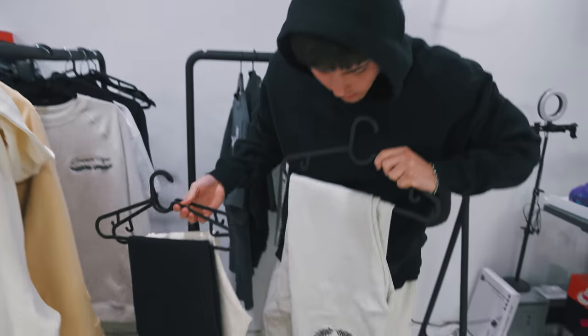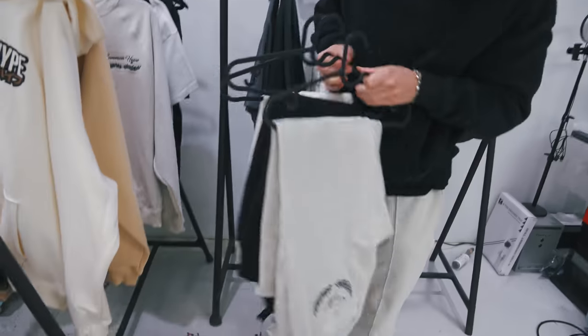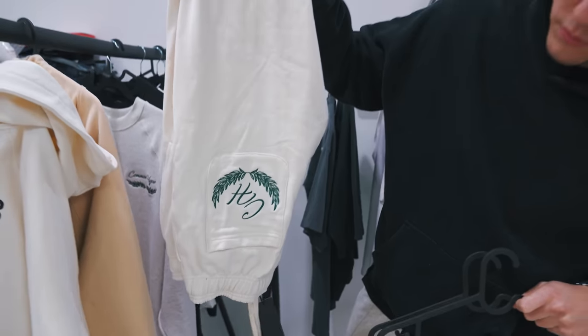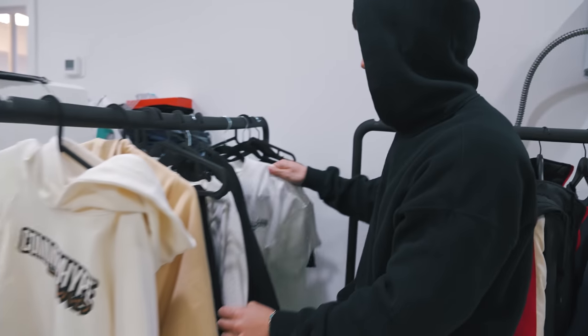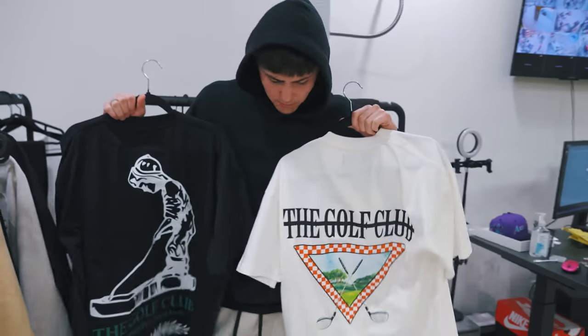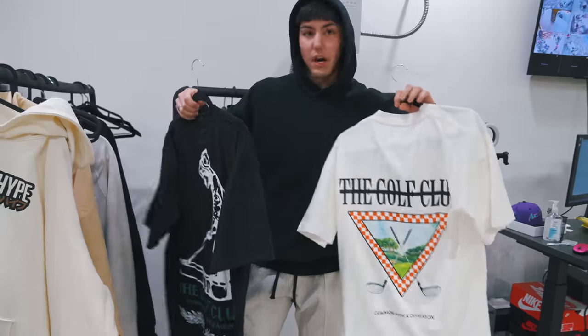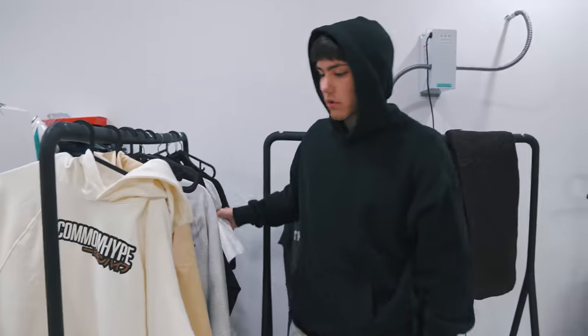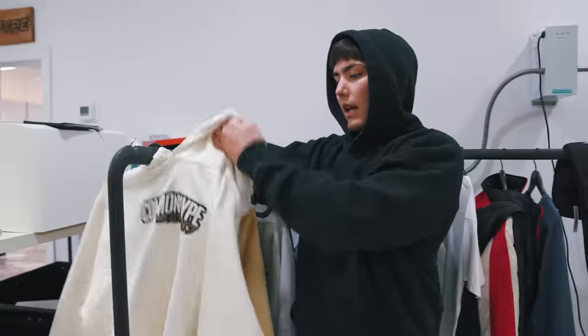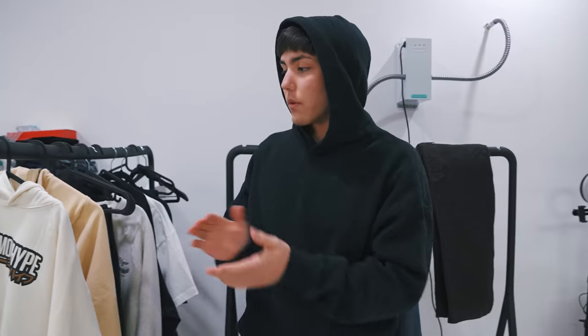You guys are going to see all this in the lookbook. Gray sweats, black and cream, and then the off-white and green. Crewnecks in each color, and then we also have golf tees. We did a collab with Off Season, which is a local brand here in Arizona, and we need to get those online for you guys too. A bunch of stuff coming, and as soon as all this drops, we're going to be working hard on getting everything ready for spring and summer of 2023.